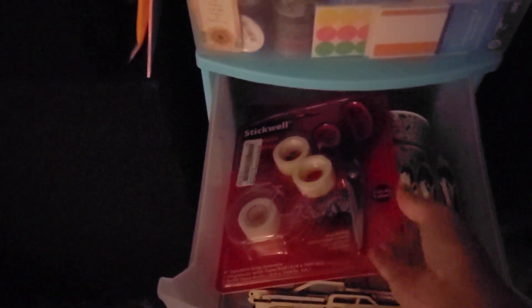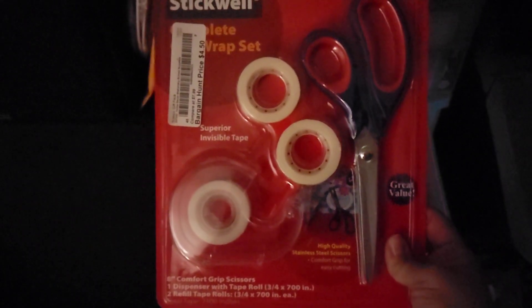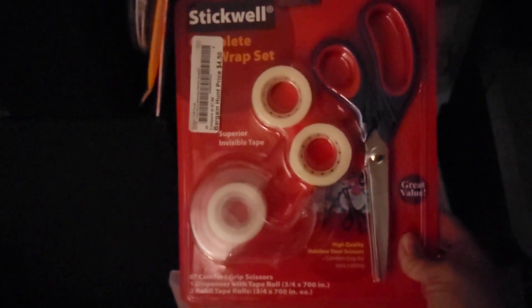And then in the second drawer I have some DIY stuff. This is that little stick-well set I got for like 45 cents — I got it like 90% off. And then I have some of my ribbons, the gnome ribbon, the B ribbon. I have some fabric markers, some of these little fabric bows. I have my trucks that Kansas and I are going to paint. I have some of those little bags that say 'best day ever.'